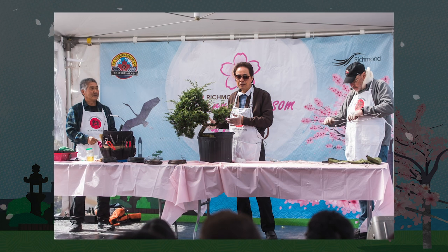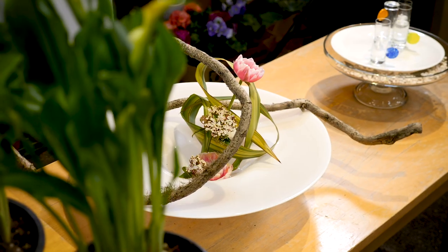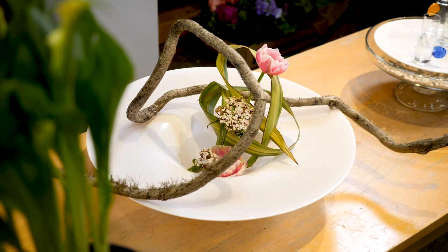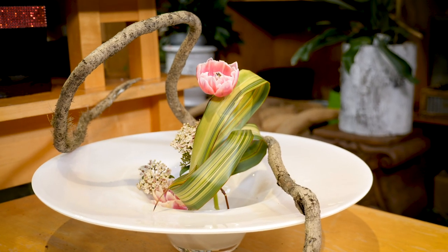In previous years, bonsai master Takiyamaura has entertained crowds with his bonsai prowess. The ikebana demonstration featured local florist Stephen Kuo sharing his passion for the soul getsu style of flower arrangement.